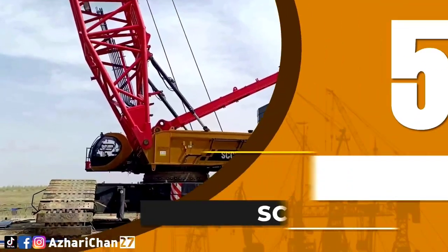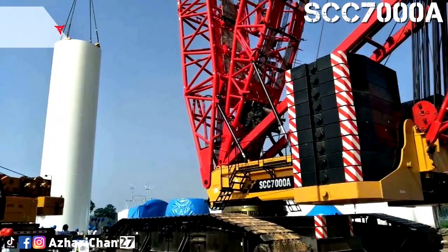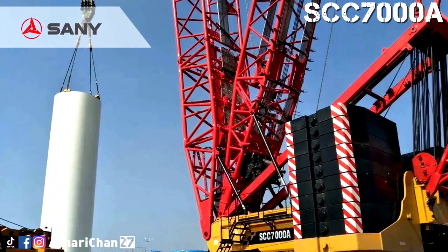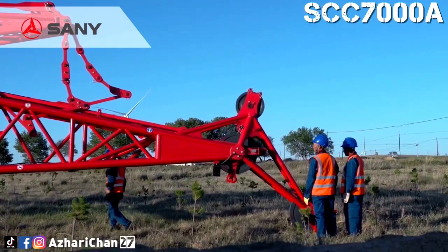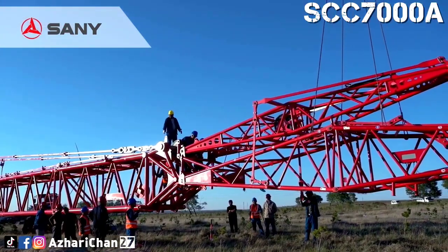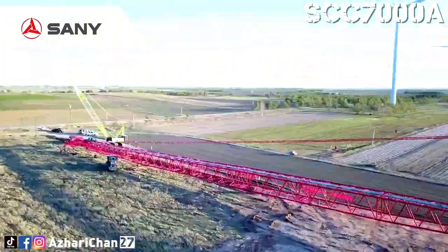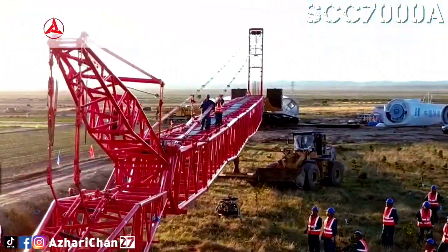Number 5 is the Sani SCC-7000A, a lattice crawler crane made by one of the largest Chinese multinational heavy equipment manufacturing companies, Sani Heavy Industry Corporation Limited. This crane has a maximum lifting capacity of 700 tons, with a maximum lifting moment of 10,000 ton meters.